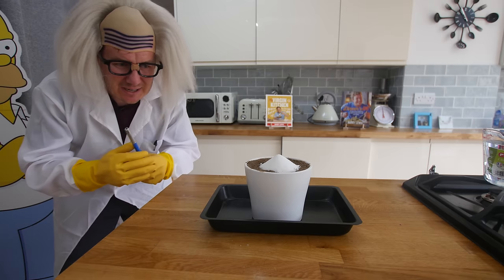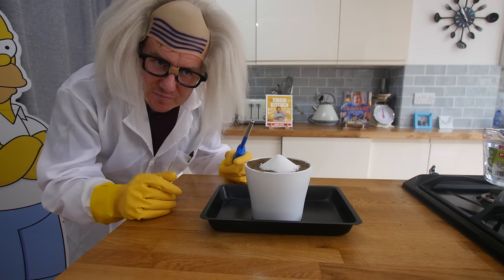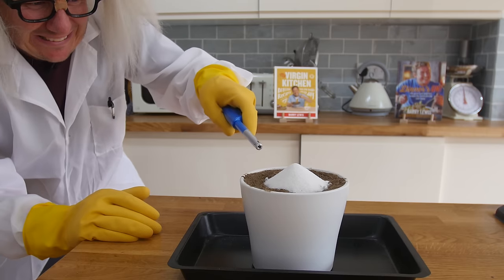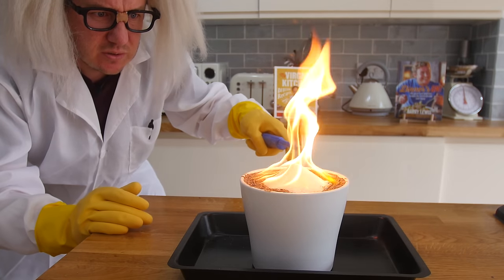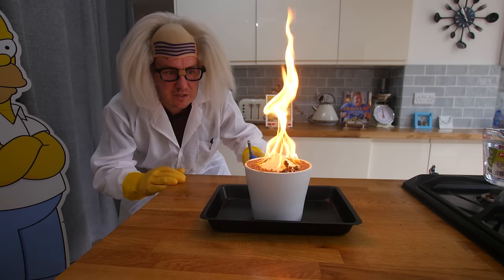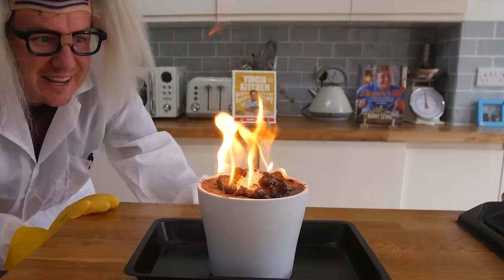We're gonna light this now. I feel like a weird hybrid between Doc from Back to the Future and Garth from Wayne's World — the confusion of Garth, the confidence of Doc. Oh my God — it's fizzing! I'm getting the lighter out of the way. Oh my God, it's doing it!